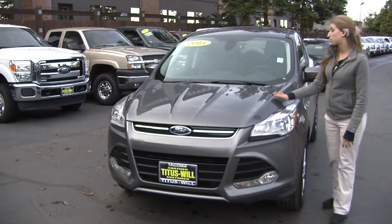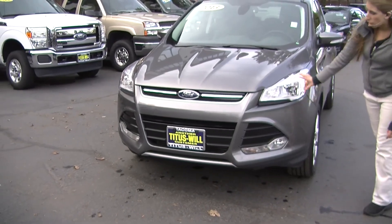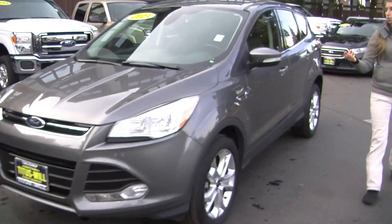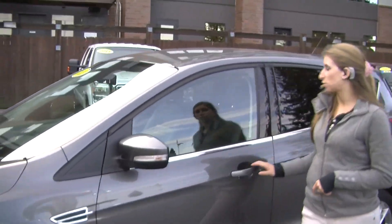Today we're looking at this gorgeous grey 2013 Ford Escape SLE. It has the automatic headlights, fog lights in the front, alloy wheels, turn signals in the mirrors — they are heated as well. It does have keyless entry. Let's take a look on the inside.